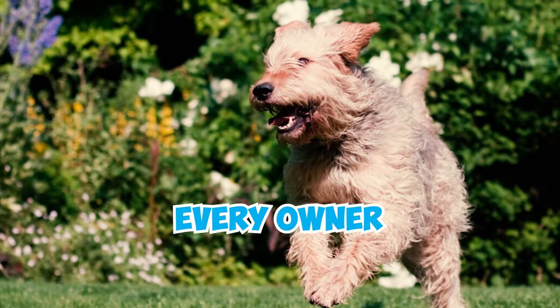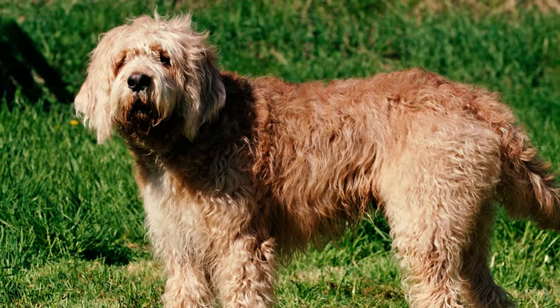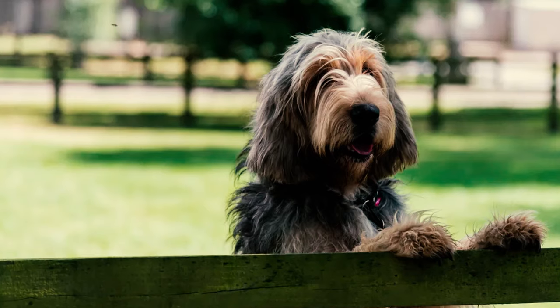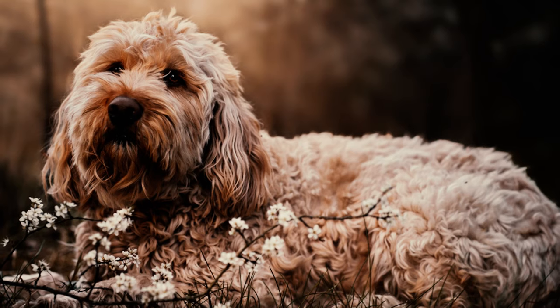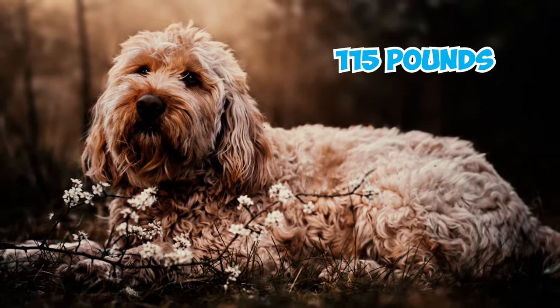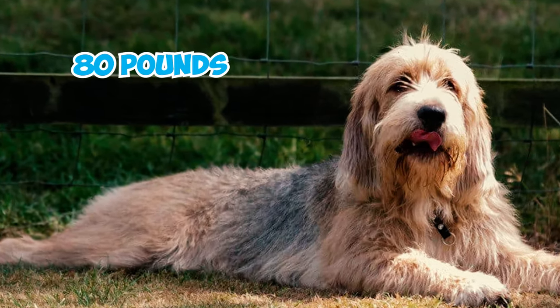41 otterhound facts every owner should know. Number one: the otterhound, originating in England, is a unique and sizable scent hound renowned for its distinctive appearance and exceptional hunting and tracking skills. Number two: male otterhounds stand approximately 27 inches tall and weigh about 115 pounds, while females are roughly 24 inches tall and weigh around 80 pounds.